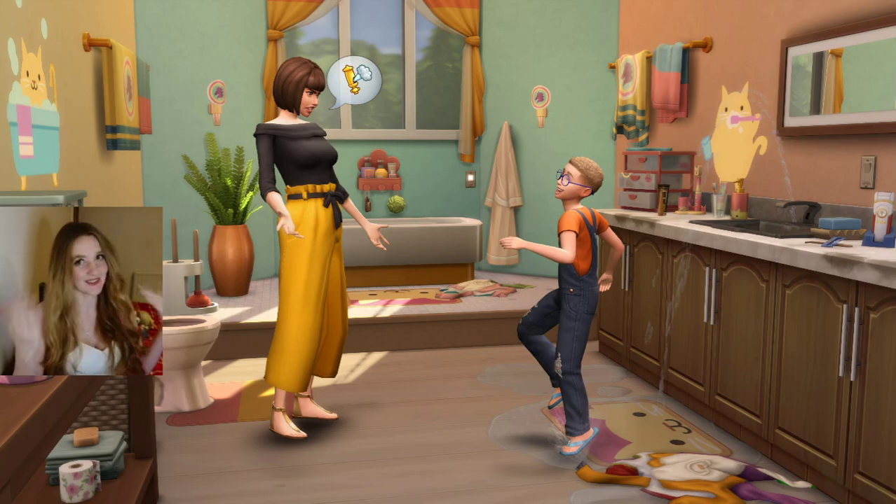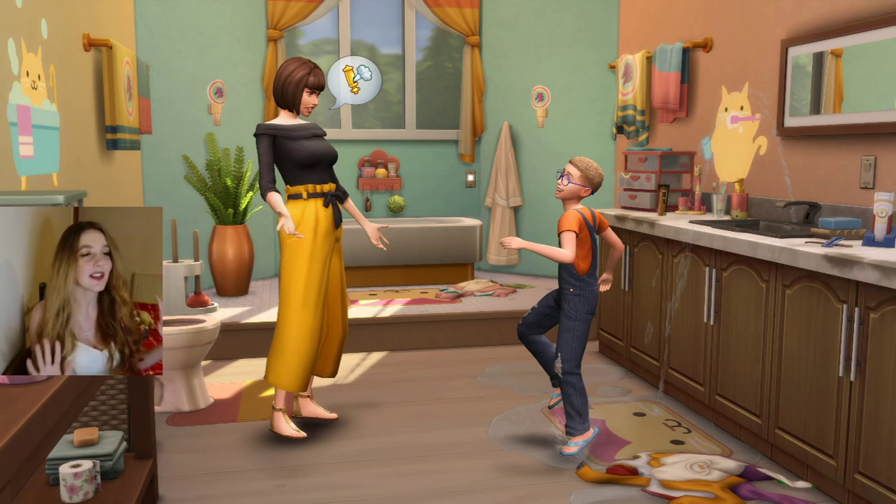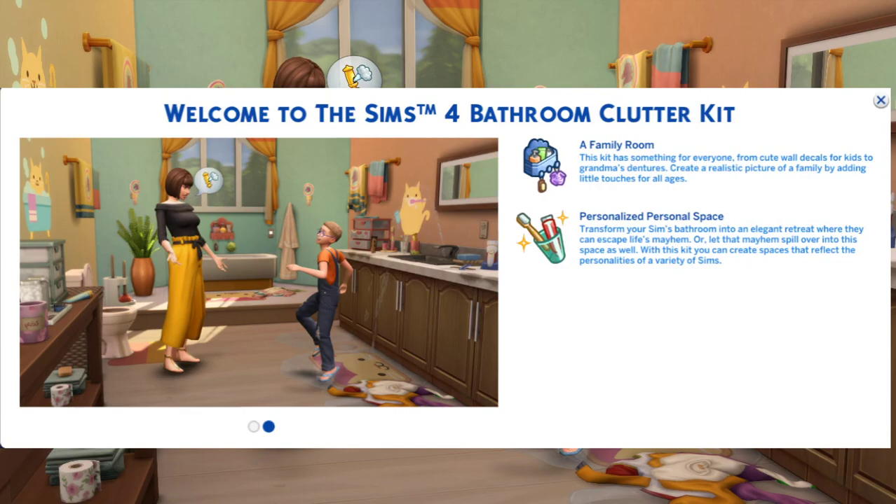I am looking a little bit hot and flustered because I've just reviewed the Sentiments Kit and it did funny things to me, so what better way to cool down than stepping into a nice cool tiled bathroom. I'm going to have a quick look at the blurb here, so let's get rid of my face for a second and this is what you see when you enter the game after installing the kit.